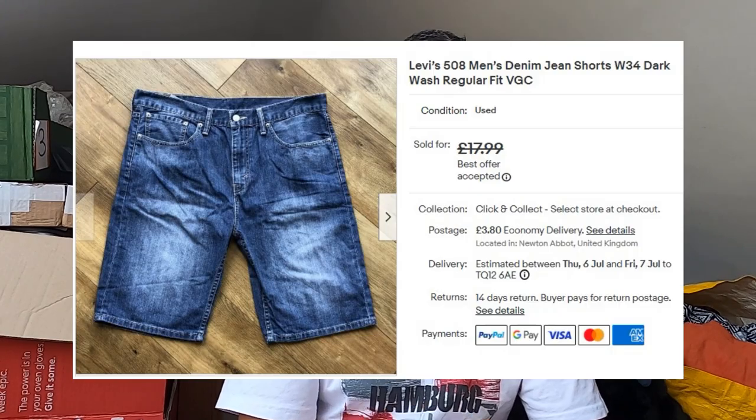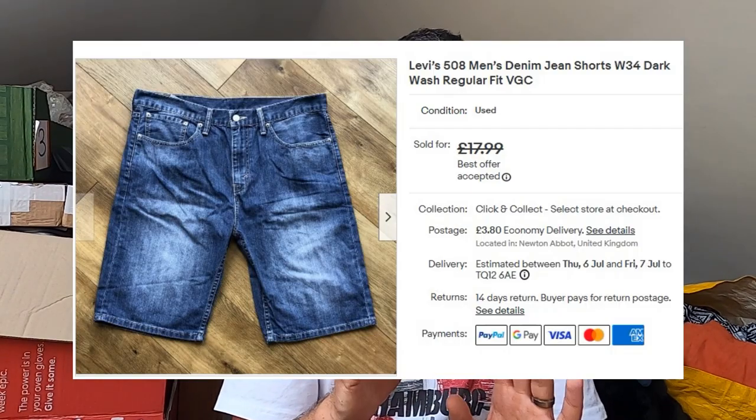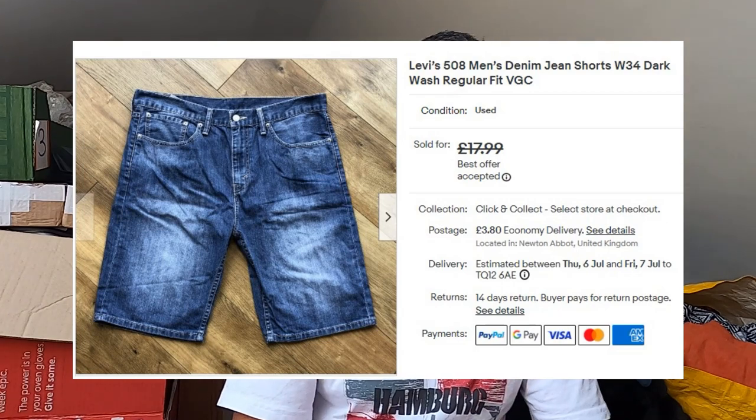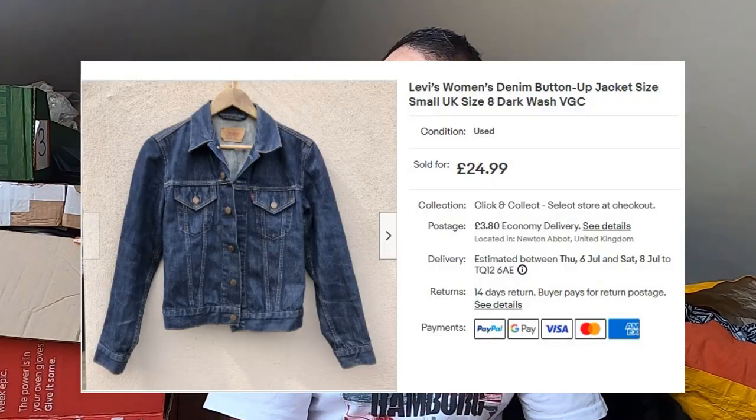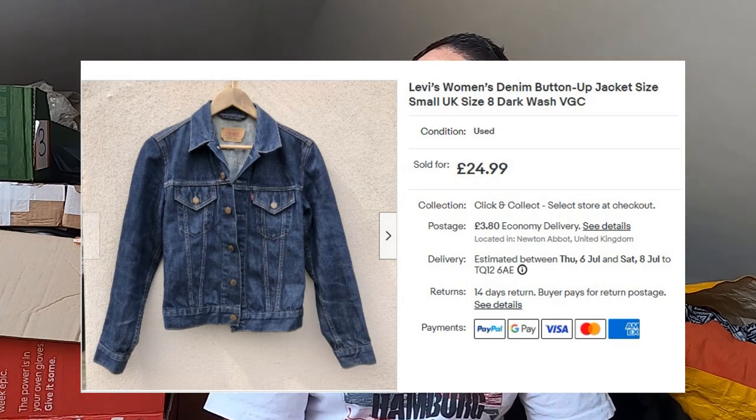Also from that video — these Levi's 508 men's shorts. They haven't been cut off; they are legitimate jean shorts. Paid £4 for these. They've gone for £15 plus postage on an offer. Some more Levi's — this is a Levi's denim jacket, ladies size 8, so on the smaller side. Paid a fiver for this in a charity shop — I believe it was in the men's section. That's gone for £25 plus postage.